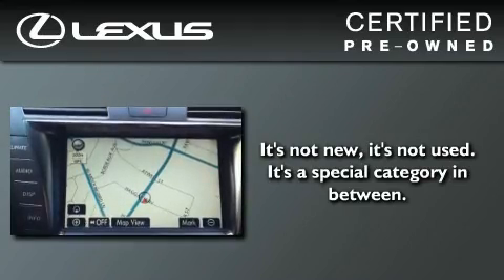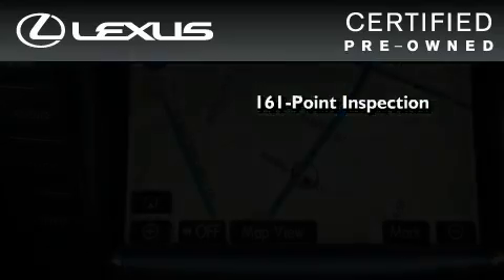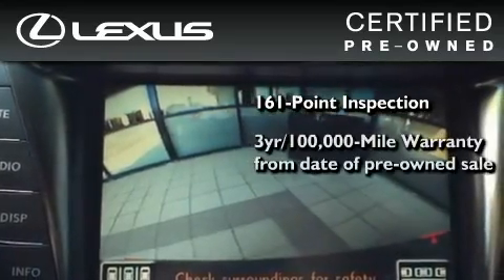You can have peace of mind while considering this certified Lexus. It's undergone a meticulous 161-point inspection and comes with a three-year, 100,000-mile warranty.